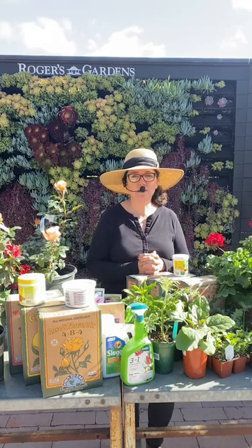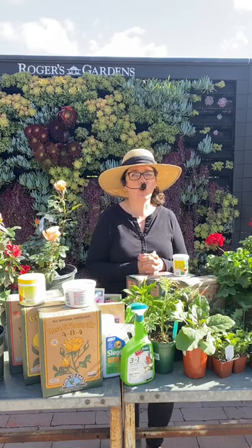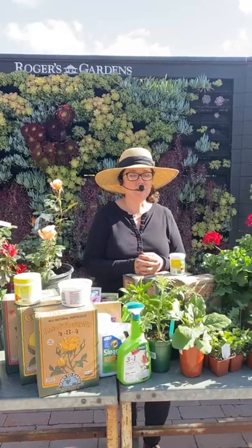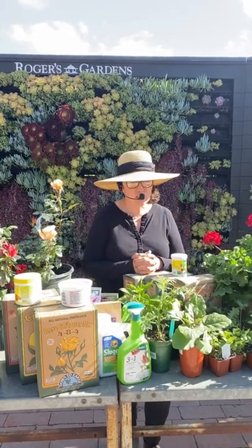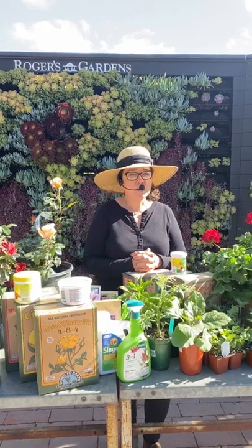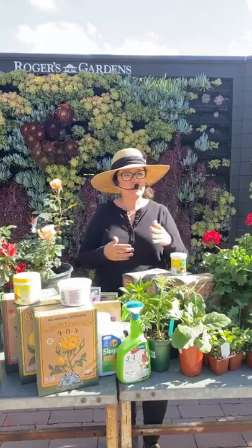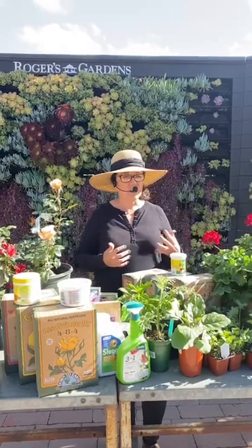Hello, good morning! Thank you so much for tuning in. Can you believe it? It's been a whole month since we've done this. This is the first Saturday of the month, which means it's monthly gardening checklist time. I can't believe it's already been a month. I'm Sarah Smith, a horticulturalist here at Rogers Gardens, and it is March.